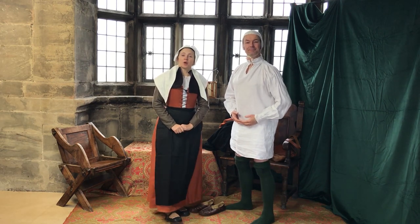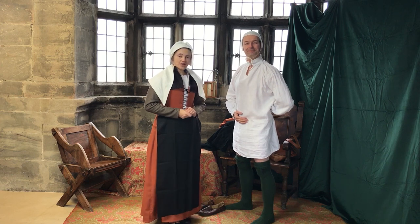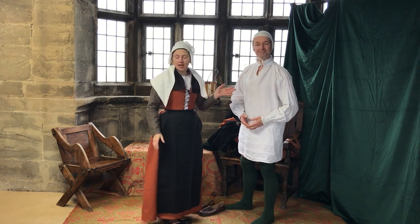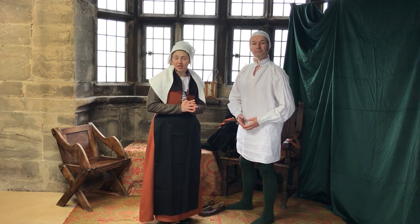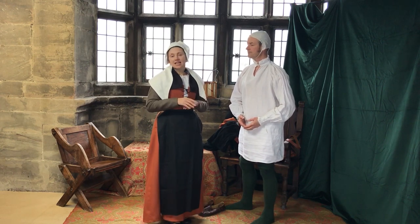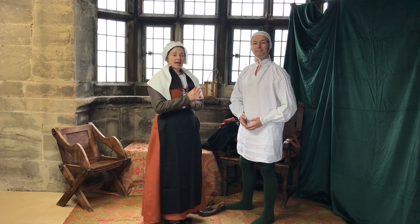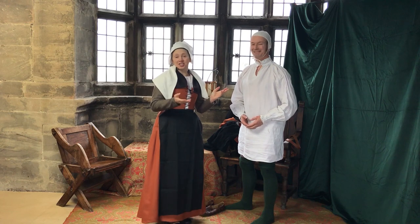Hello everybody, Isabella from Tir here, and today I'm here with my husband Lucas. We are going to show you more or less the equivalent of a previous video but for a man. We are looking at the first half of the 16th century, a sort of middling status — possibly a wealthy councilman, maybe a merchant, or in this case a scientist or learned man. Let's put it as our physician.